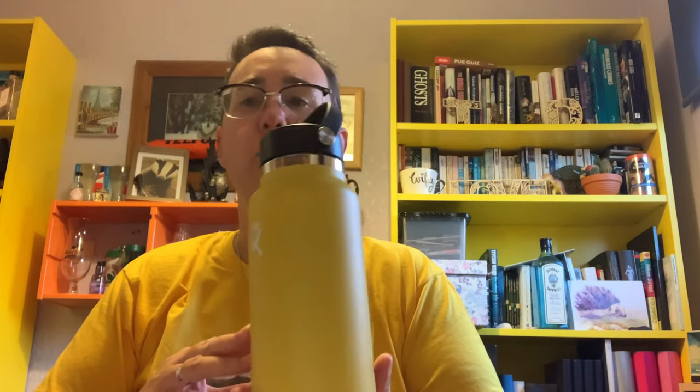It's just a flask at the moment. It will keep your hot drinks hot for 12 hours and your cold drinks cold for 24 hours. So that's the first prize.